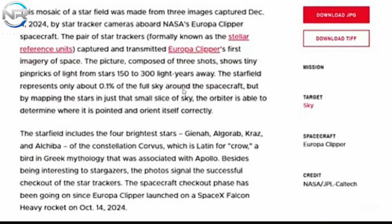The Europa Clipper expedition has only just begun, but it has already sent back its initial data from space. NASA recently revealed the first image the spacecraft has ever obtained, captured around December 2024, nearly two months after launch. While it may seem simple at first glance, the image marks a major milestone for the mission. It depicts a vast abyss of space dotted with bright stars located between 150 and 300 light-years away. Of these celestial objects, the four brightest — Gienah, Algorab, Kraz, and Alcheba — are members of the constellation Corvus.